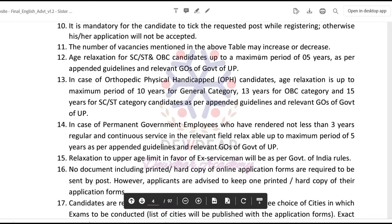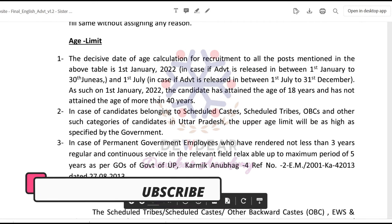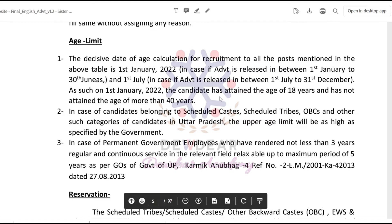Age relaxation for SC/ST and OBC candidates is up to a maximum period of five years. Regarding the age limit, as on 1st January 2022, the candidate must have attained the age of 18 years and must not have attained more than 40 years of age.